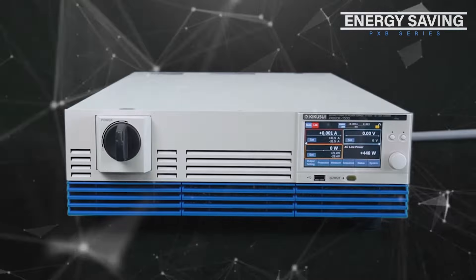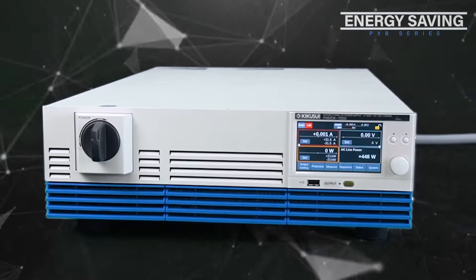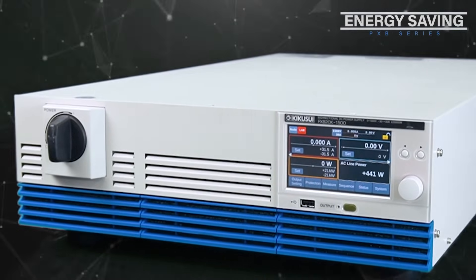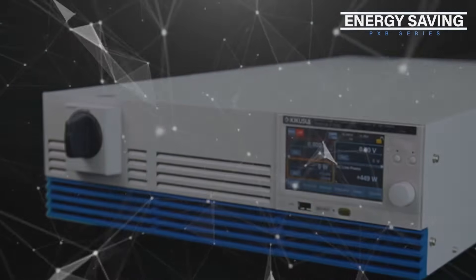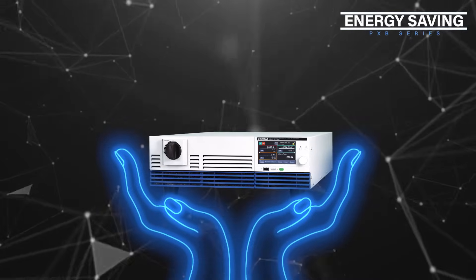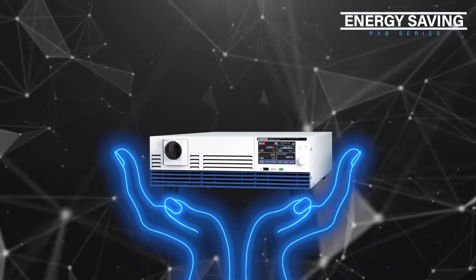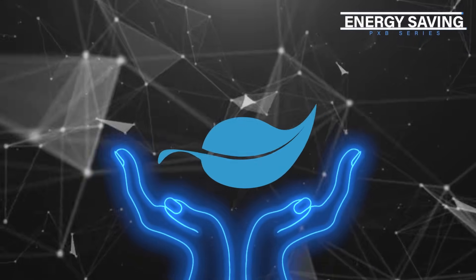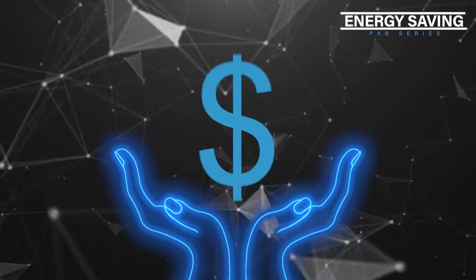The PXB series' highly efficient design and power regeneration modes allow for energy consumption reduction, especially in tests that require extended operation, such as aging. High energy efficiency is great not only for the environment, but also for your budget.